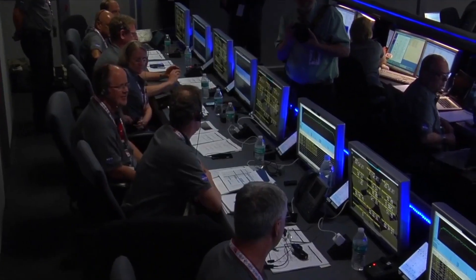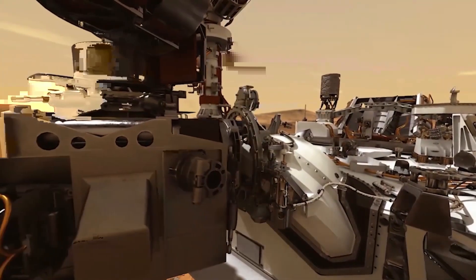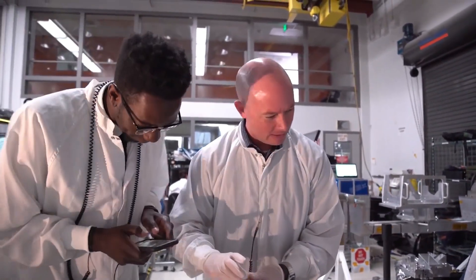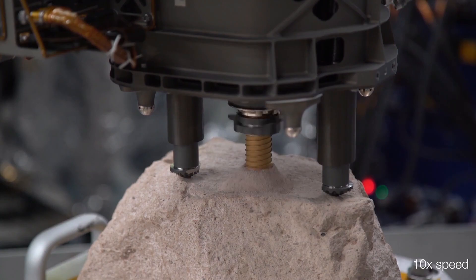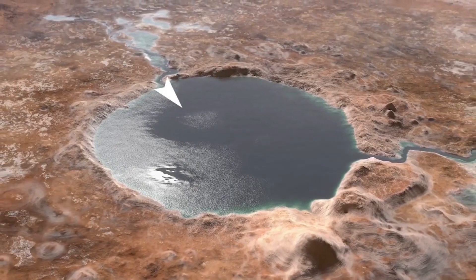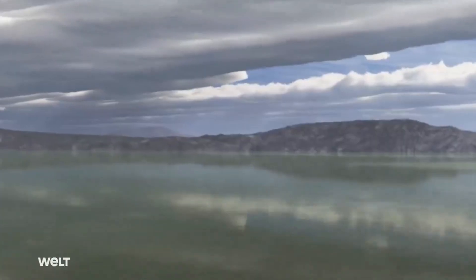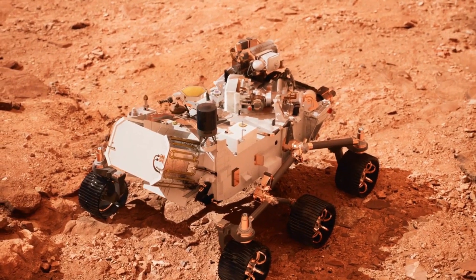Yang Liu of NASA's Jet Propulsion Laboratory and her co-authors have determined that last explanation is the most likely. To find evidence, Perseverance abraded a rock to reveal its composition. Studying the exposed patch, the scientists homed in on the olivine's large grain size, along with the rock's chemistry and texture. Using Perseverance's Planetary Instrument for X-ray Lithochemistry, or PIXL, they determined the olivine grains measured 1 to 3 millimeters — much larger than would be expected for olivine that formed in rapidly cooling lava. This large crystal size and its uniform composition require a very slow cooling environment, Liu said, so most likely this magma in Jezero wasn't erupting on the surface.